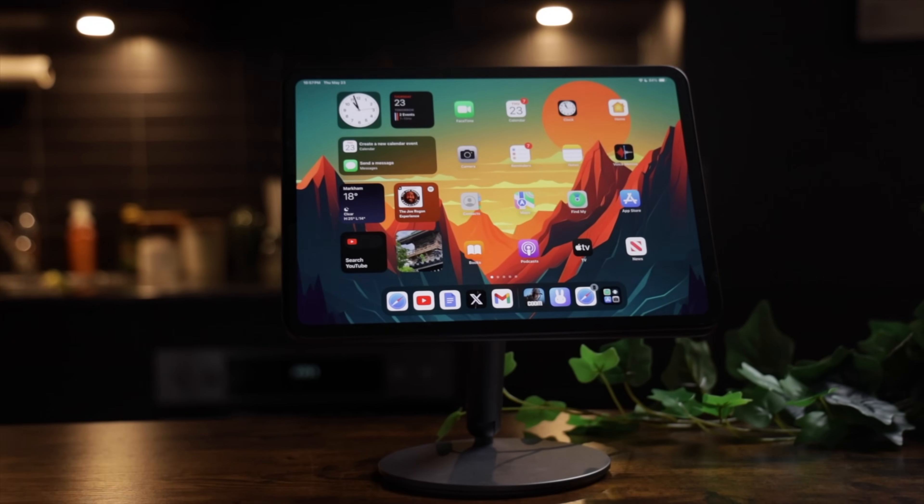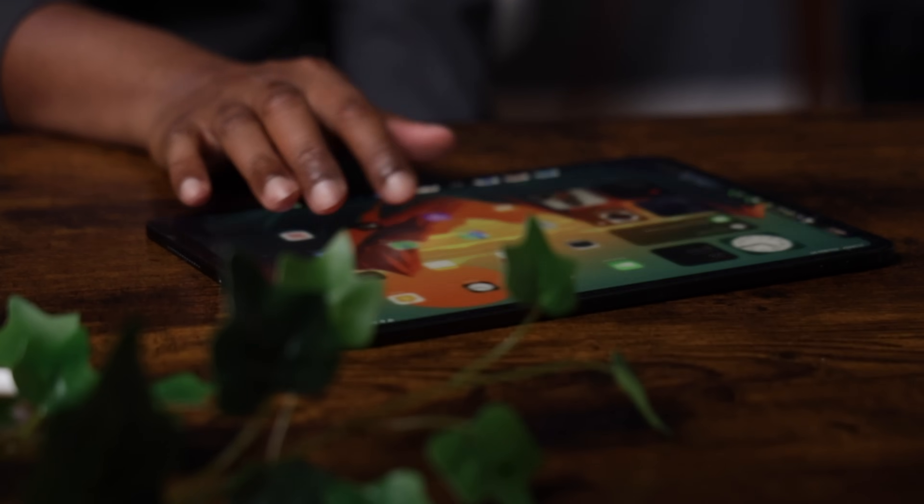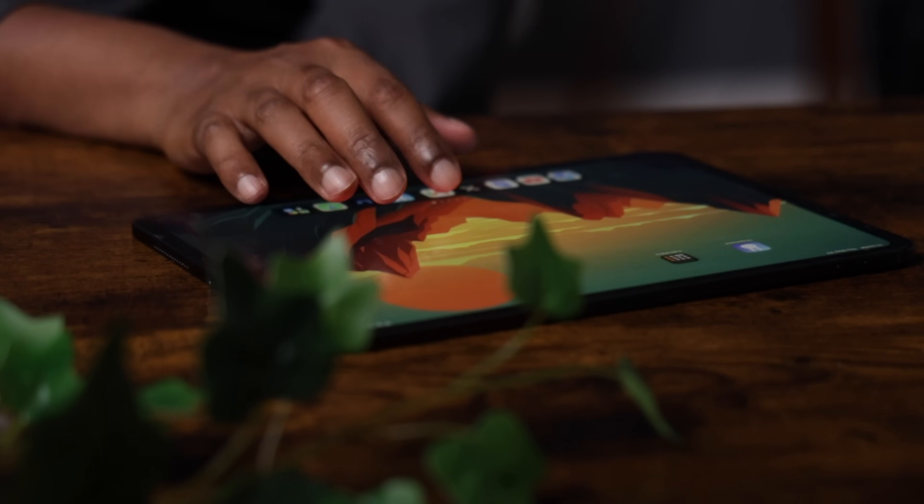I've been using the new 11-inch M4 iPad Pro for well over a week now and my thoughts on upgrading this year have sort of evolved from my initial impressions video. There's so much to love this year with the new M4 iPad Pro — it's thinner, it's lighter, it's more powerful, with a new and improved Apple Pencil and a much improved Magic Keyboard. But is upgrading from an M1 iPad Pro worth it? Well, it's a bit complicated, so let me explain.